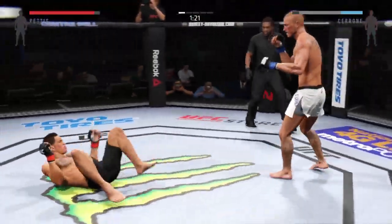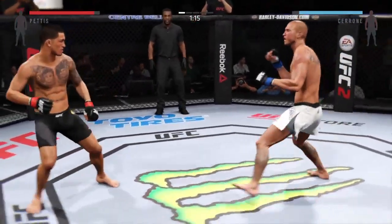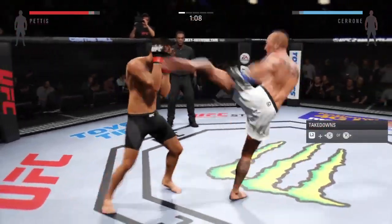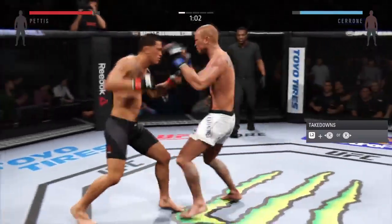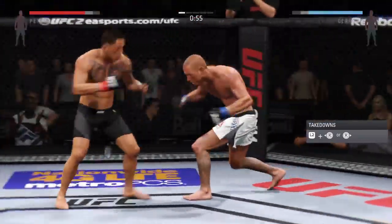Back up. He did a nice job blocking the head kick. He sees that coming and parries it away. Big shot with the straight.